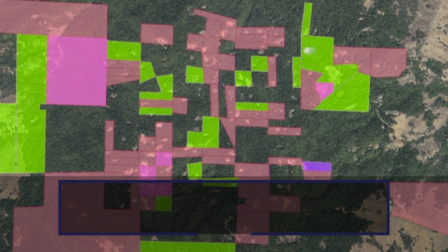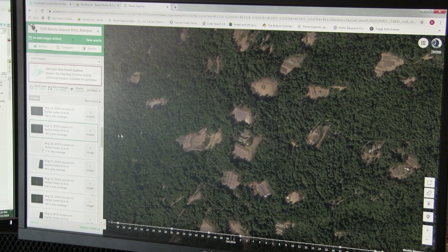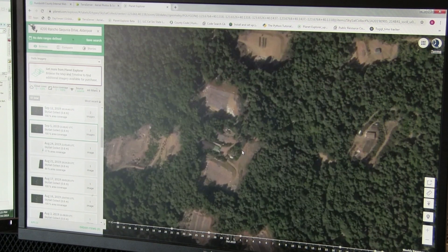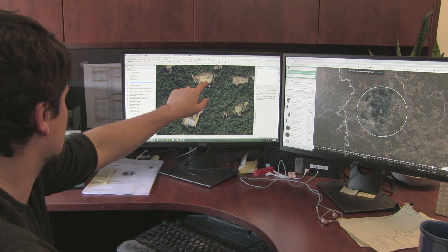The Humboldt Environmental Impact Reduction Program is an effort to efficiently identify illegal cannabis cultivation sites using satellite imagery. We can identify them, notice them about the violation that exists on the property so that they can remove it and restore the property to its intended or permitted use.